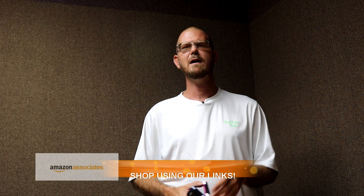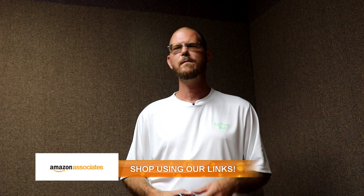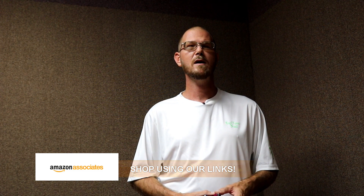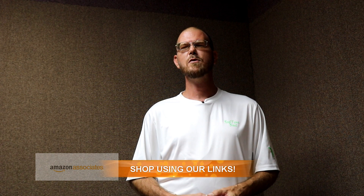And of course we encourage you guys to shop using our Amazon affiliate links in all of our programs, because each and every purchase you make on Amazon, we receive a small kickback to keep the program going. It's not a lot, but every little bit helps. So make sure you always shop using our Amazon links here on Infantry Outdoors.